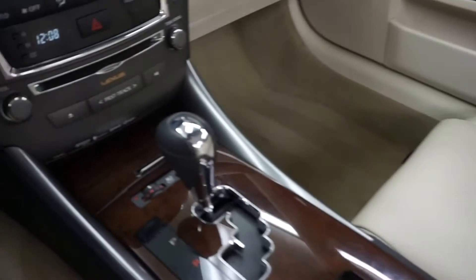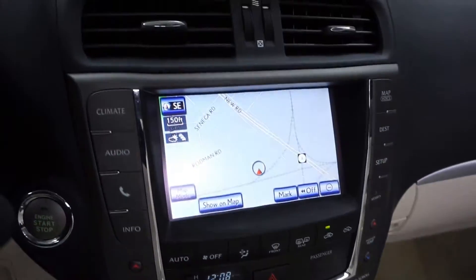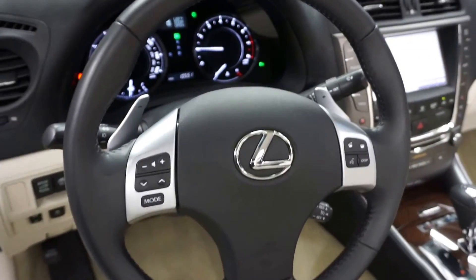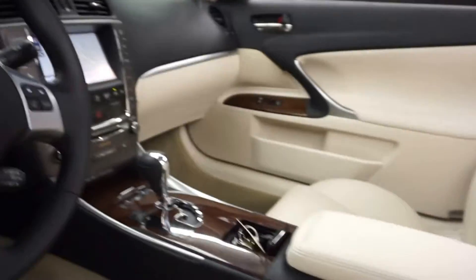Power bucket seats, heated and cooled seats, CD, satellite radio, navigation, rear view camera, leather steering, only 10,000 miles.